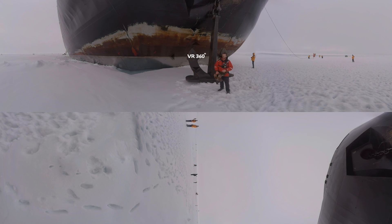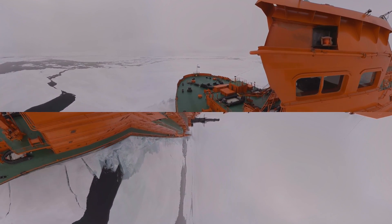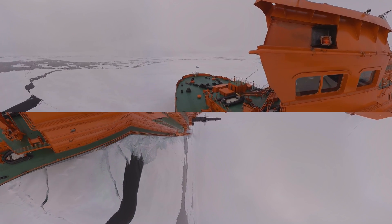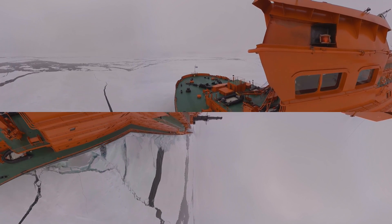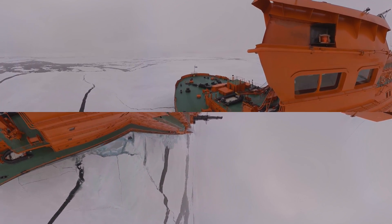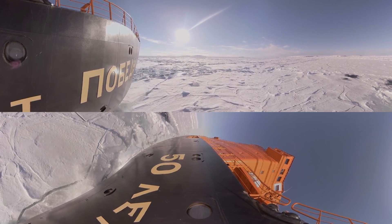Here we are at the geographic North Pole, and I'm standing underneath the bow of the 50 Years of Victory — or the Piat Dyselvier Pobiedi in Russian — which is an absolute goliath of a ship. She's the flagship of the Russian nuclear icebreaker fleet, 75,000 horsepower. She can break a metre and a half, even two metres of sea ice, and speeds up to an excess of 12 knots in some cases.